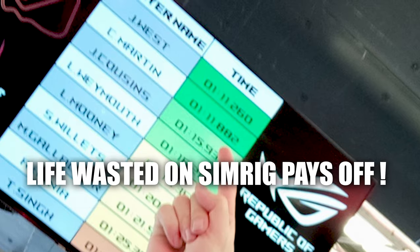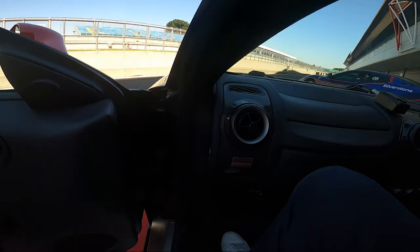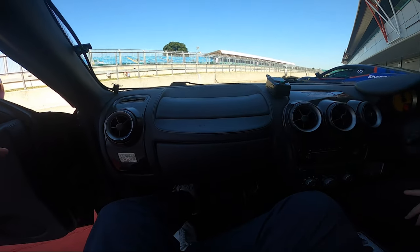After feasting my eyes on the ROG Swift's virtual interpretation of the Silverstone racetrack — and setting the fastest lap time of anyone at the event — it was time to have some passenger laps around the real circuit and experience things with a few more G-forces.